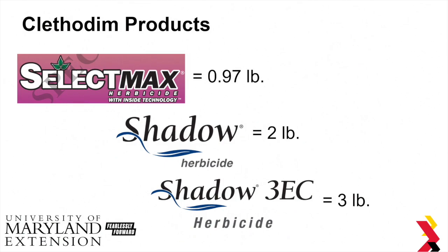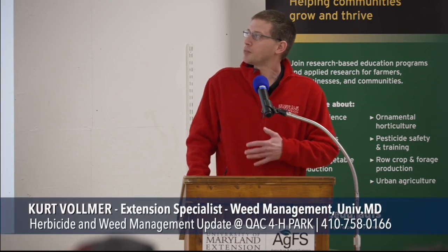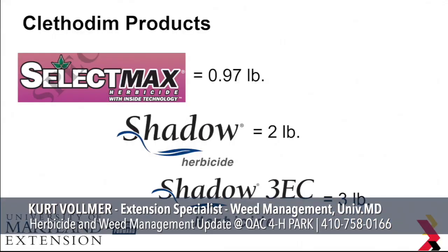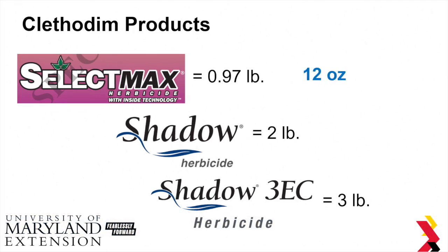Just be aware that there are a lot of new Clethodim products out there on the market. Select Max is probably the one you're most familiar with. Just be aware that there are different concentrations of Clethodim in each of these products. Select Max is about 1 pound, Shadow is a 2-pound product, and Shadow EC is a 3-pound product. It matters for how much you actually apply per acre. With Select Max, you're going to apply about 12 ounces per acre. With Shadow, higher amount of Clethodim, only about 6 ounces per acre. Shadow EC — you're only going to apply about 4 ounces per acre. So the higher the percentage of Clethodim in these products, the less you're going to have to apply.